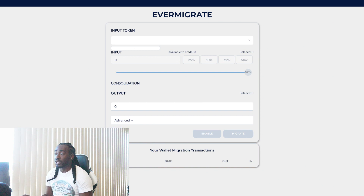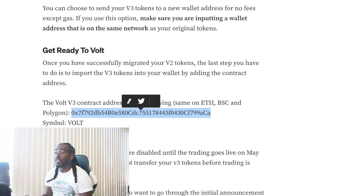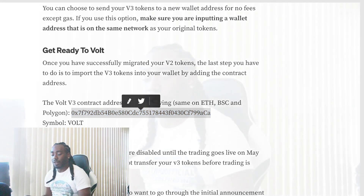Once the Migrate button pops up, click Migrate — it'll charge you another gas fee. Click Approve, the transaction will go through, and you'll see a transaction pop up with the transaction number, date, the amount of tokens put out, and the amount going in. These tokens will go into the same wallet you're already holding in. If you want to switch wallets, click the Advanced option and paste a new wallet address to send your V3 Volt to a separate wallet. Once done, come to the Medium article and grab the V3 Volt Inu contract address, paste it into your wallet, add the Volt symbol, set decimals to 9, and the V3 version will appear in your wallet.